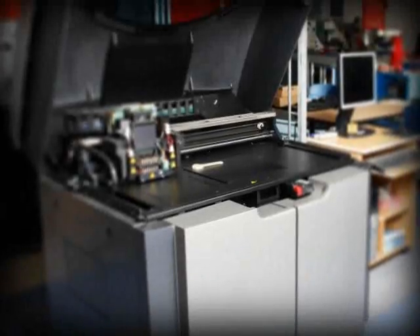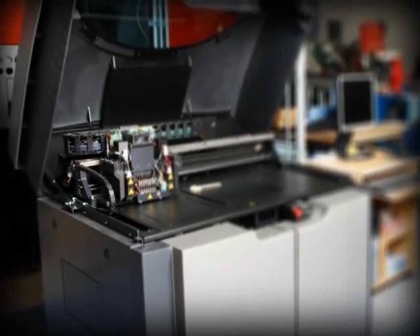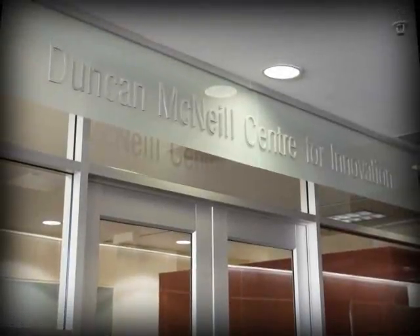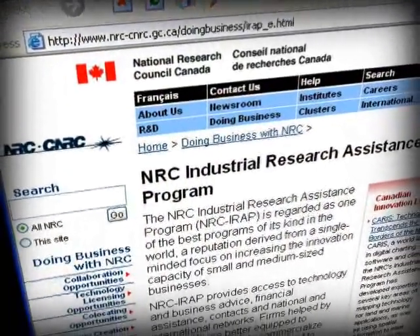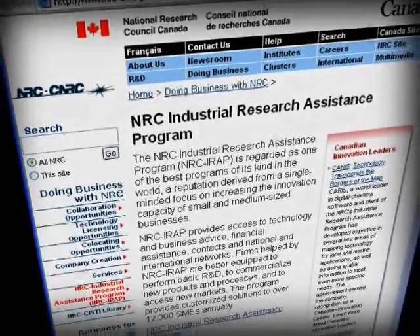This stream will also support applied industry-partnered research and product development through the NATE Prototype Development Program, the Duncan McNeil Centre for Innovation, and the National Research Council of Canada's Industrial Research Assistance Program.